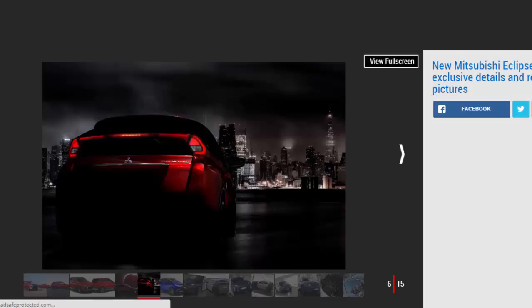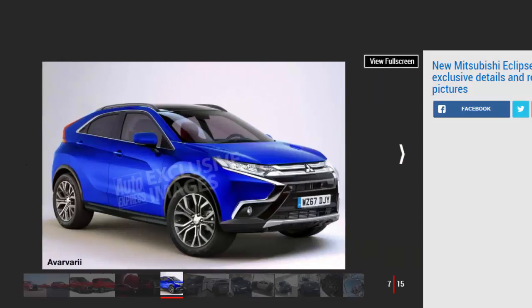UK engine specs have yet to be finalized, but we know the Eclipse Cross will be available with a 1.5-liter four-cylinder turbo petrol engine — driven in pre-production form — plus a 2.2-liter diesel engine at launch. Four-wheel drive and an optional automatic transmission will be offered when it goes on sale in the UK early in 2018.